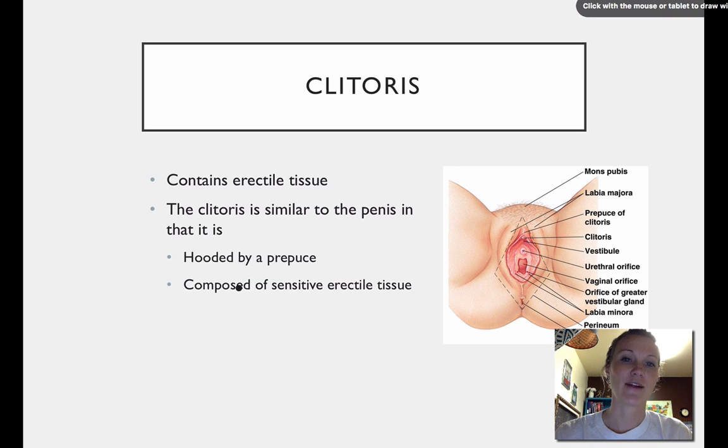The clitoris contains erectile tissue. It functions similarly to the penis in that it's hooded and is also composed of sensitive erectile tissue.